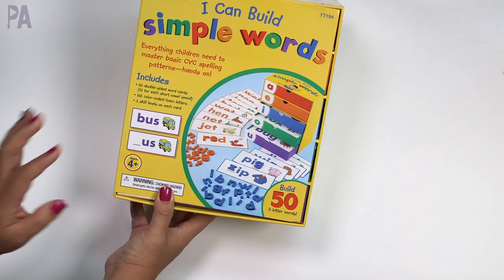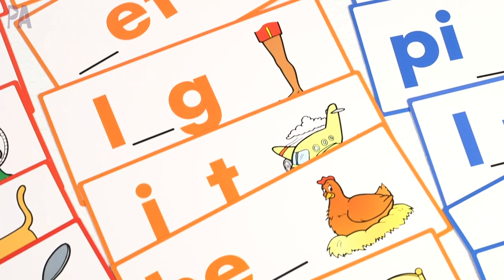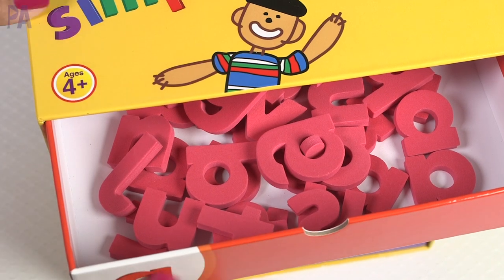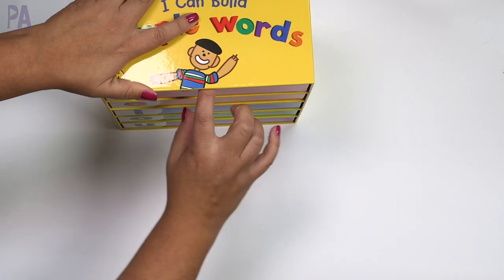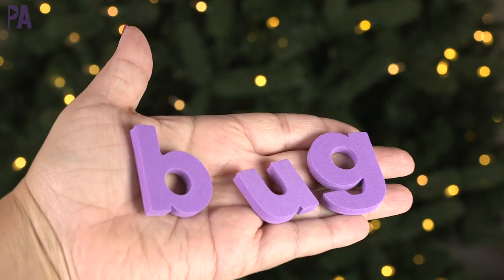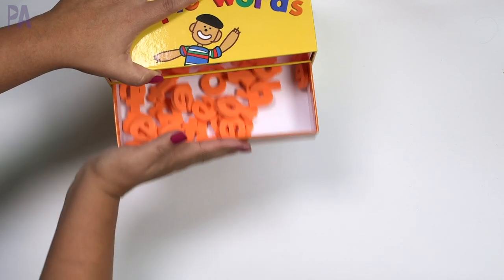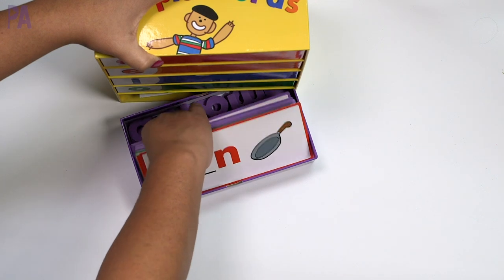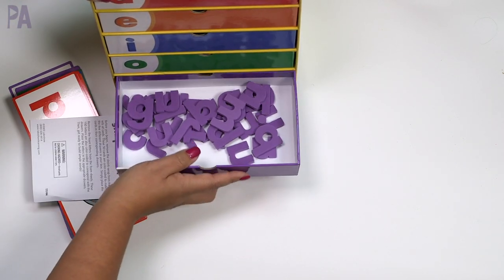Moving on to language — I have this amazing set called I Can Build Simple Words. It's for ages four and up. When you open it up, this is just the cover — you get a really cool caddy with all of the materials. There is one little drawer for each short vowel sound, and each side of these drawers holds 150 color-coded foam letters. We have red, orange, blue, green, and purple letters, plus all of the cards in the bottom drawer. I like a good storage container, so the fact that this comes all set up in this nice little package is a big yes on my list.